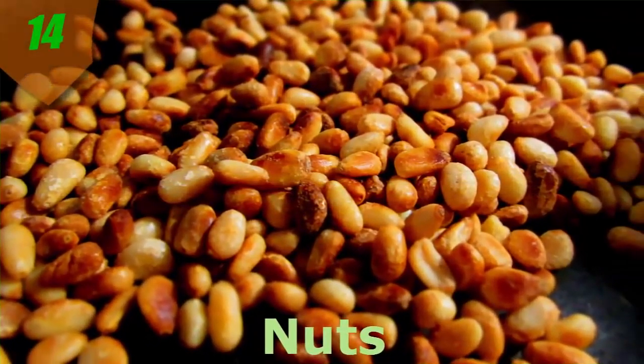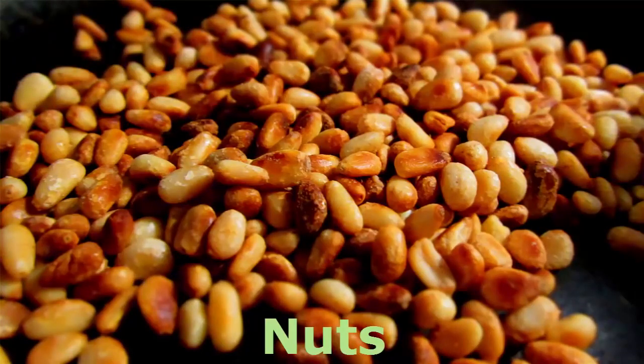Number 14. Nuts. In a nutshell, nuts are one of the healthiest food choices you can pick. According to the Mayo Clinic, most nuts contain at least one or more of these heart-healthy substances: unsaturated fats, omega-3 fatty acids, fiber, vitamin E, plant sterols, and L-arginine, which makes artery walls more flexible and less prone to blood clots.